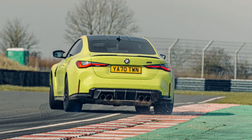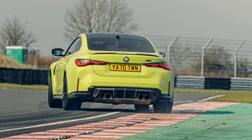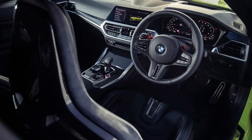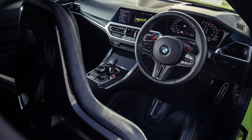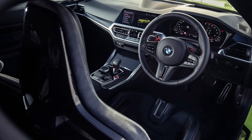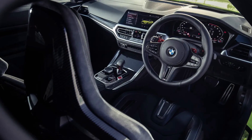But one look at the new M4 Competition stats — 503 brake horsepower, 479 lb ft, 0-62 mph in 3.9 seconds with RWD, a 180 mph top speed, and the optional 2,765 lb XDrive 4WD, as well as an M3 Touring — suggests this is a car that's grown up. Plenty of people will argue it needed to.